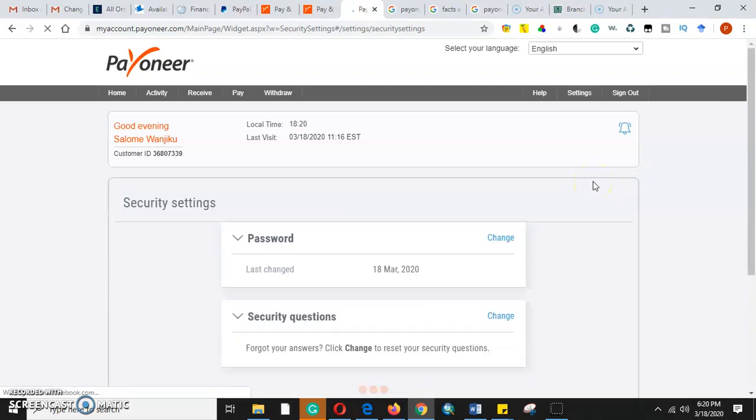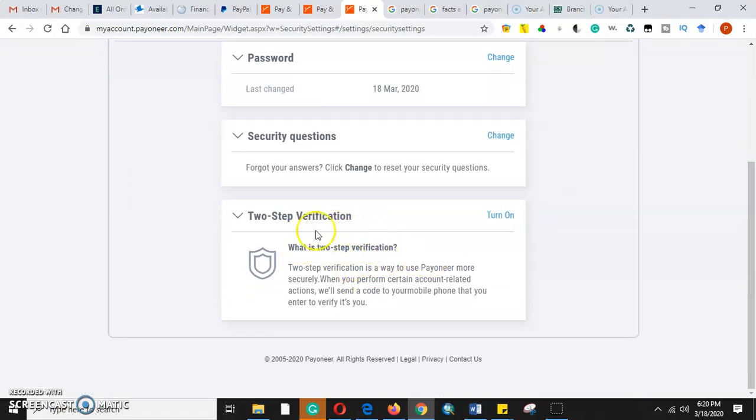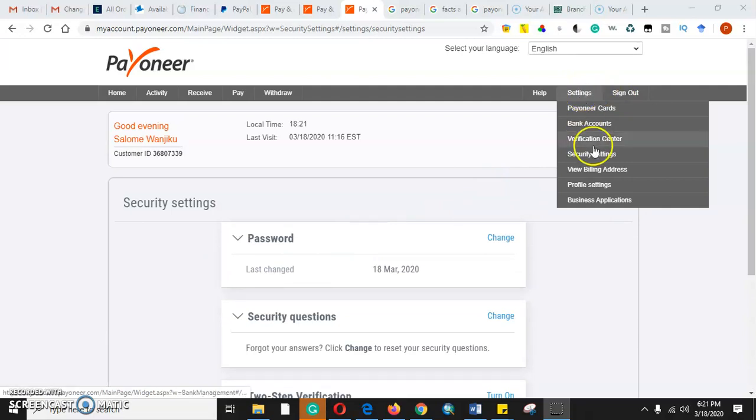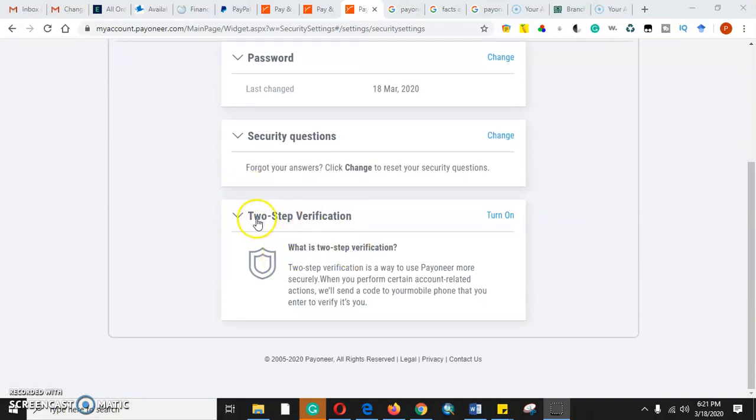In security details we can see when the password was changed. Then we will be able to turn on the two-step verification method. To enable the two-step verification method, you go to Settings, then come to Security Settings. This is the landing page you will get — in Security Settings you will find the two-step verification option.